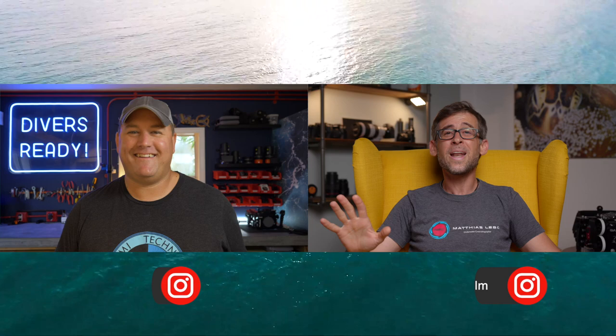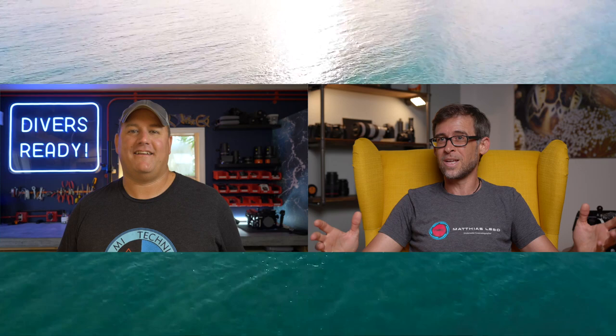We are celebrating the 20th episode of Across the Ocean. James, would you have ever thought that we'd come this far with this format that we've created?